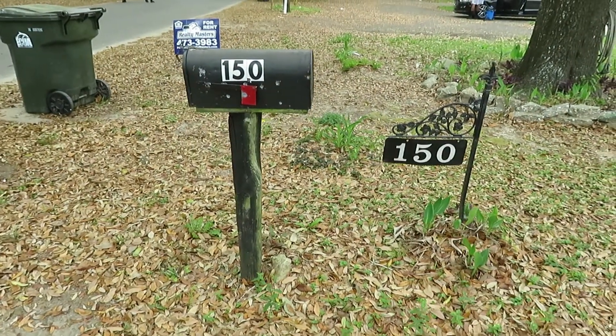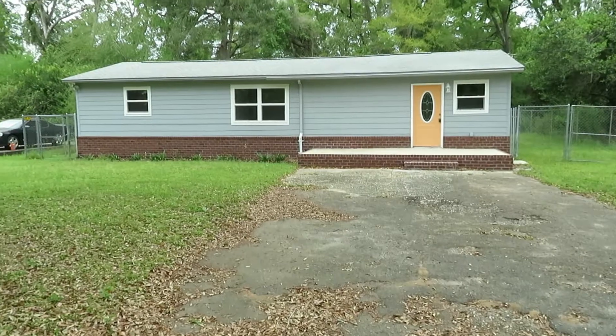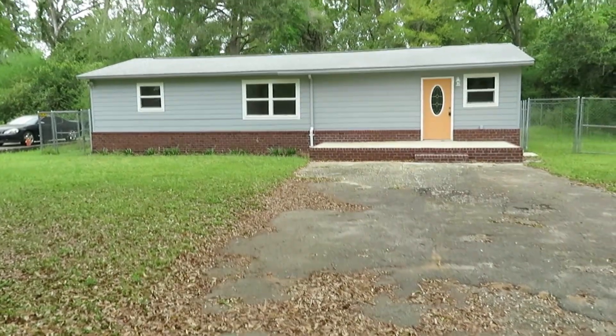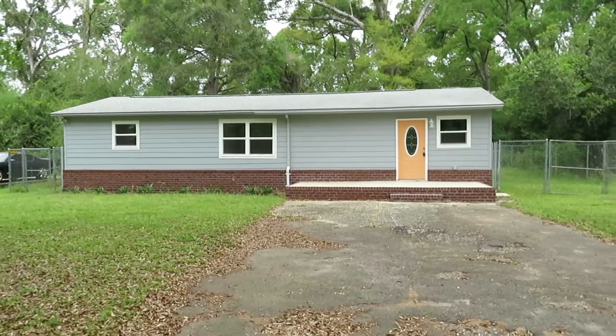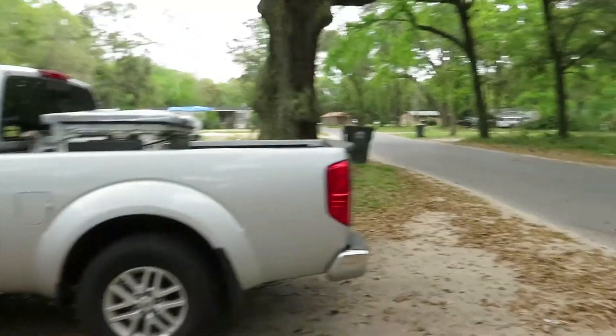We're at 150 Hensley Road in the north central part of Pensacola. It's 75 degrees, kinda cloudy. We'll give you an idea of the neighborhood and the parking, and we'll go inside in just a minute.